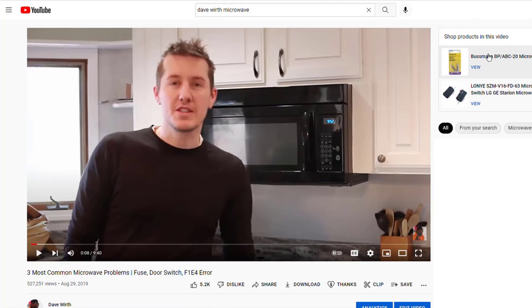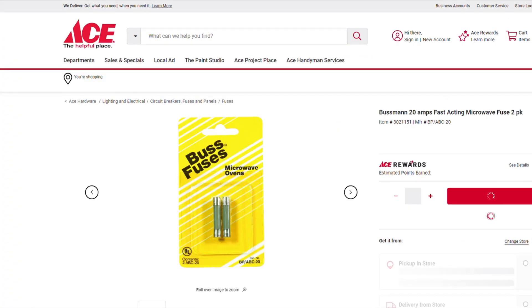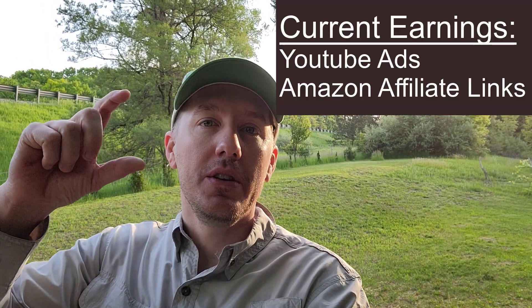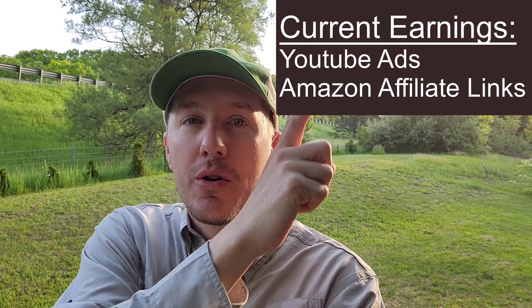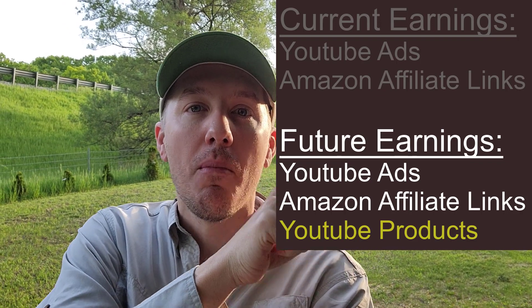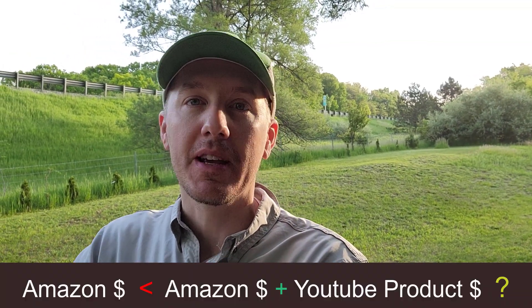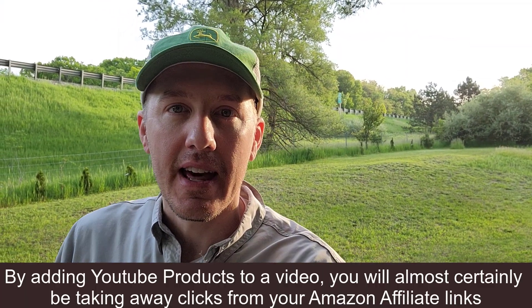Those products aren't through Amazon — they're through websites like Lowe's and Home Depot and other websites away from Amazon. So the real question is, will you make more on these YouTube products than your Amazon affiliate links? Will those products pay more and not take away anything from your Amazon affiliate clicks? Because if people click on the products button, they're not also going to go down in your description and click that as well.